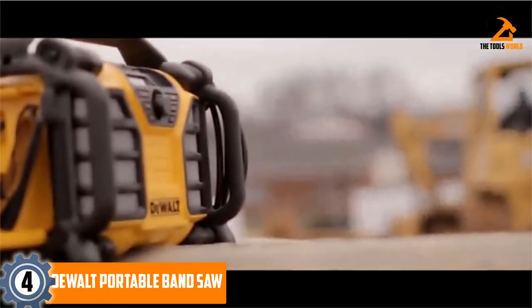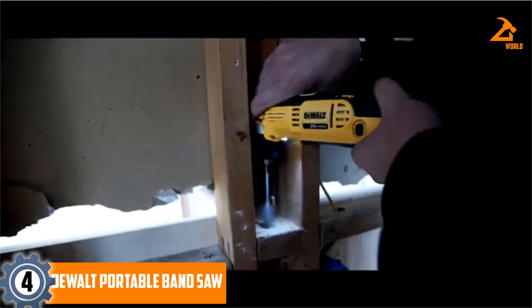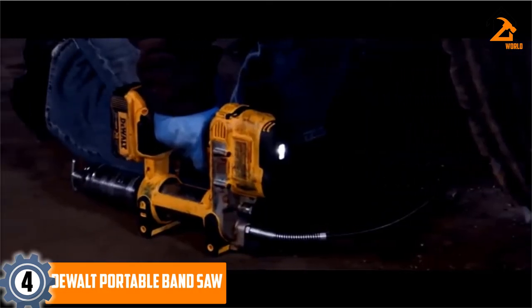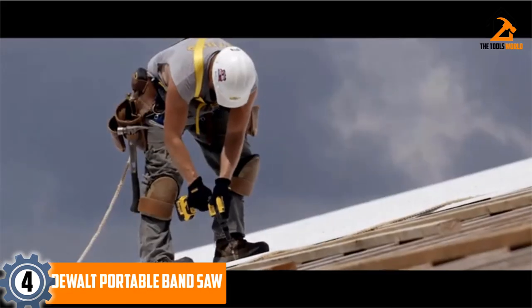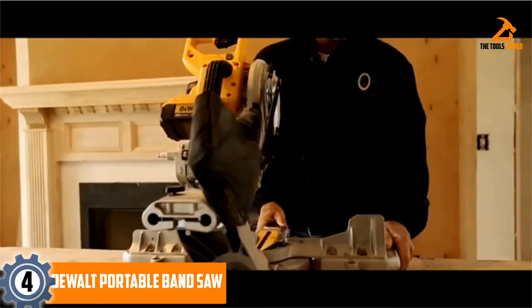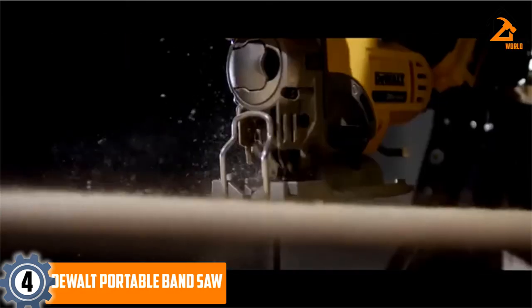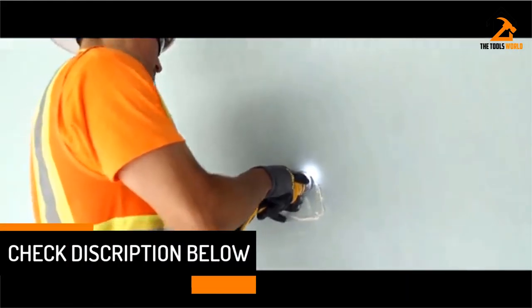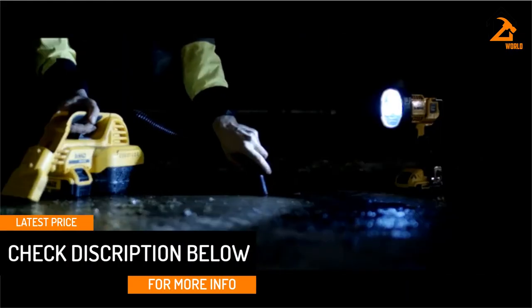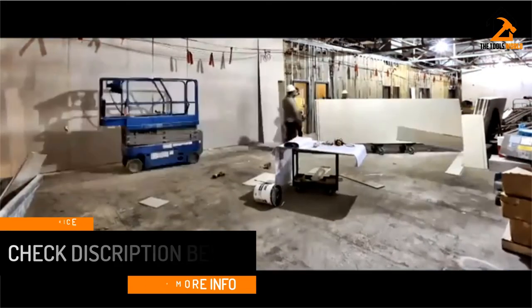The variable speed trigger and dial provide control and versatility. The built-in brushless motor delivers excellent durability and performance. This deep-cut bandsaw is capable of 149 cuts with a 14 TPI blade. One can easily hang this saw using its integrated hang hook without damaging the front handle or base. The tool-less blade changing lever loosens the blade tension for quick and easy blade changes. Note that it is a bare tool and does not come with a battery.